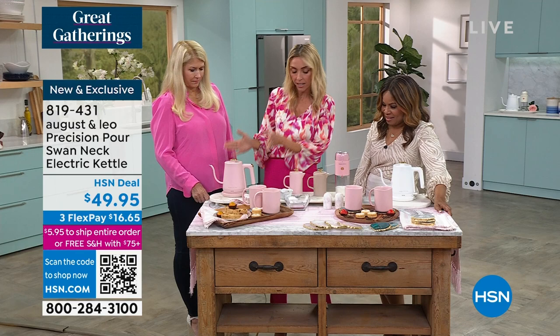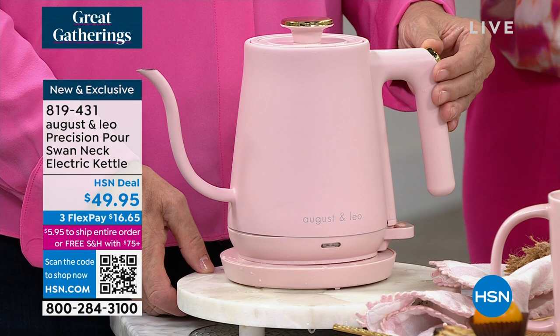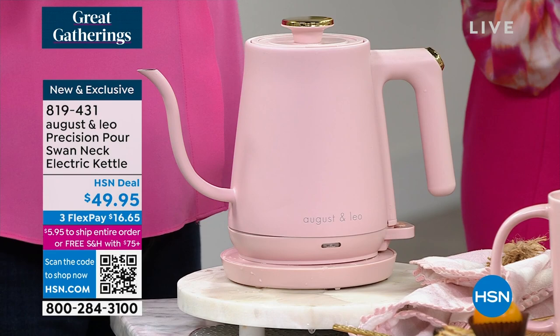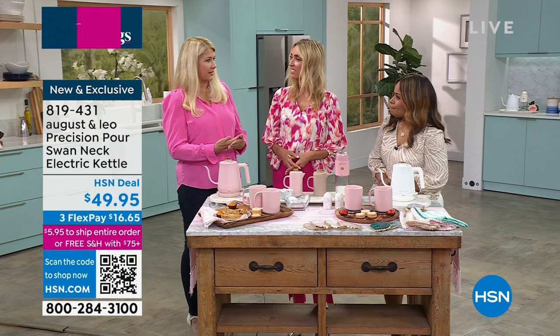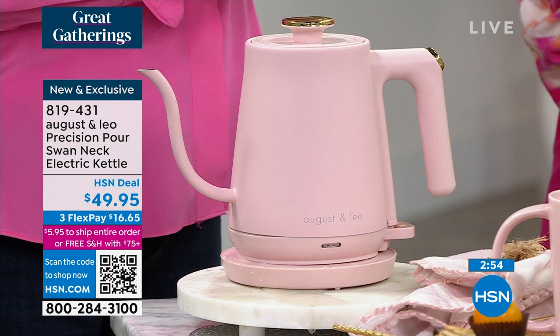Whether you're picking up the pink or the gorgeous white, our producer Angela says pink has been the most popular — everybody's loving it. It's also perfect for an office, whether a home office or a regular office. I actually have the white one in my design office — someone wants a cup of tea or coffee, they just go over and make it. Simple.